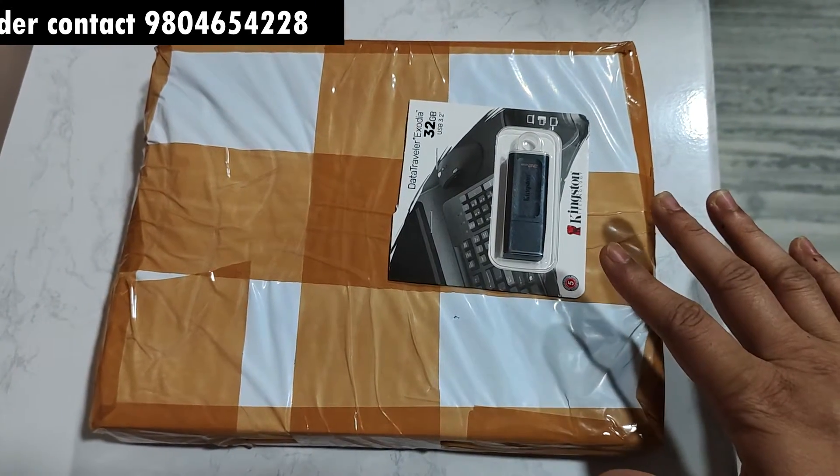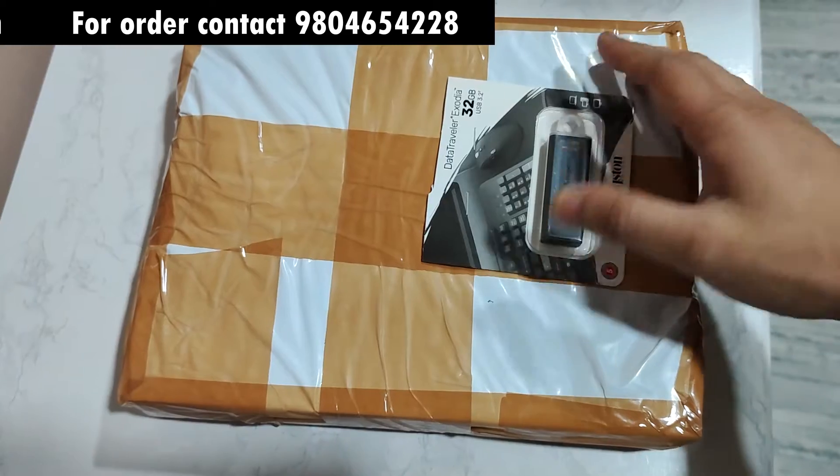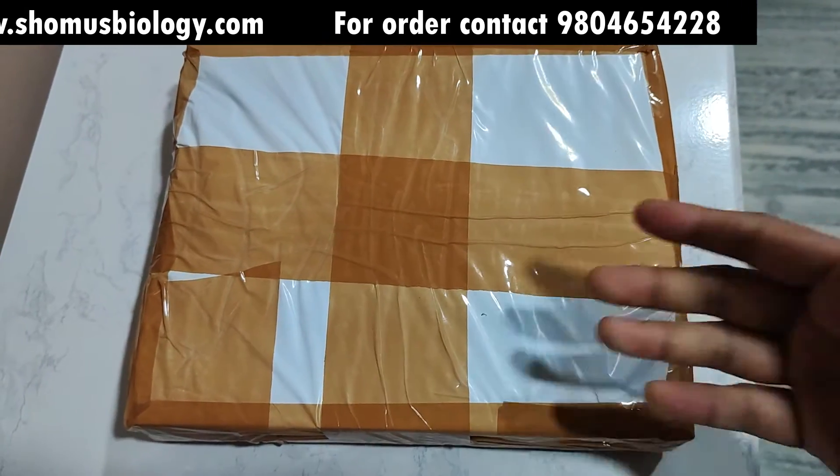₹6,900 with lifetime validity. Still thinking you don't need video lectures and only need books? Remove the pen drives and you have only five books now. The five books price is ₹3,900.